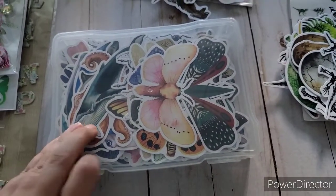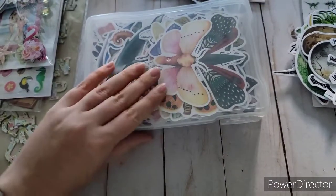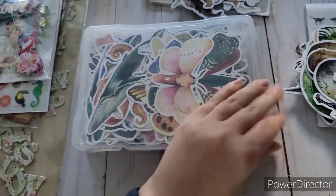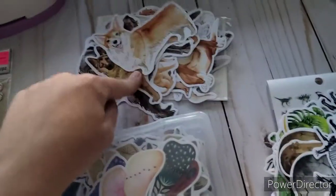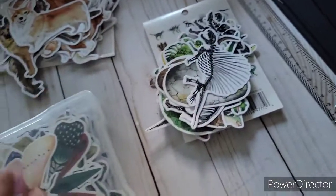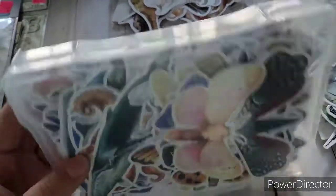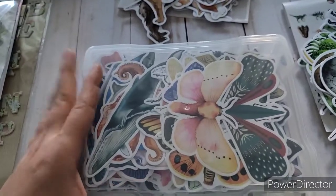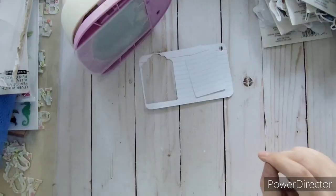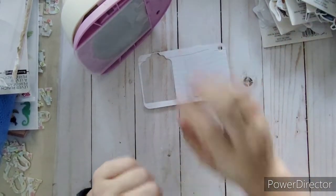I fit almost all of those sticker sheets into just one of the photo cases I bought — all layered in there and it shuts no problem. I left the dog ones out for the doggy journal and the dino ones out for a separate purpose, but everything else fit. I put the packaging on the bottom because I want to cut out the pictures on it too. So that was definitely worth it. I hope you enjoyed this as much as I did — if so, give it a thumbs up and don't forget to subscribe. Talk to you later, bye!